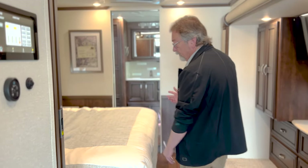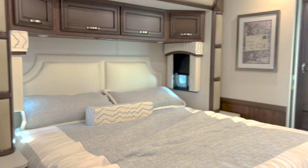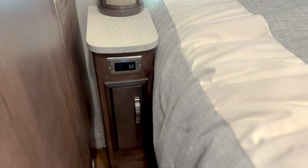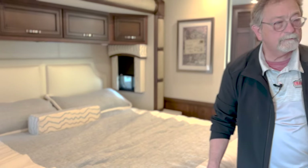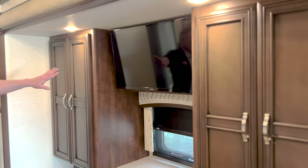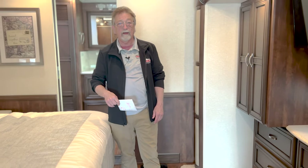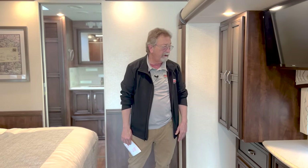Heading toward the bedroom, you've got two nightstands — yes, you can walk around the bed on both sides — and you've also got USB ports on each side, so if you want to plug your phone in or whatever you've got that needs electricity, you can plug it in. Over here of course you've got another TV. In addition to the televator TV up front by the dinette, you've also got a TV in the cockpit up above, so you've got your third TV right here for watching in the bedroom.